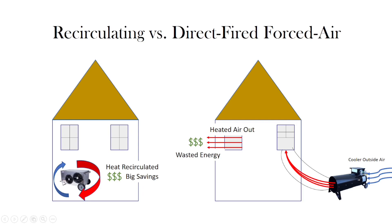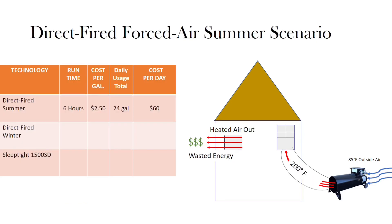To better illustrate why this feature is so important, we've developed some materials and scenarios to better explain. Our first example shows a direct fired system heating a house on a summer day with an outside temperature of 85 degrees Fahrenheit. The direct fired barrel system has a typical 200-degree Fahrenheit discharge temperature. To generate this amount of heat, the machine needs to provide enough fuel to raise the temperature 115 degrees over the outside air.